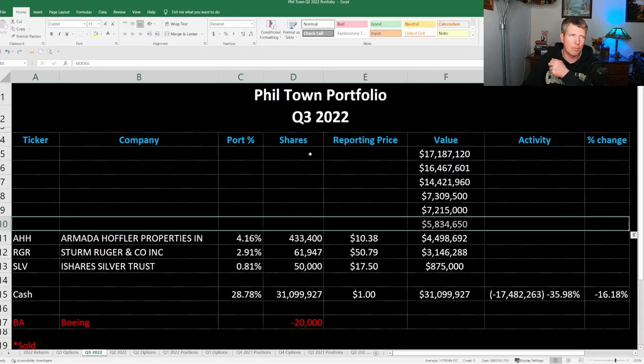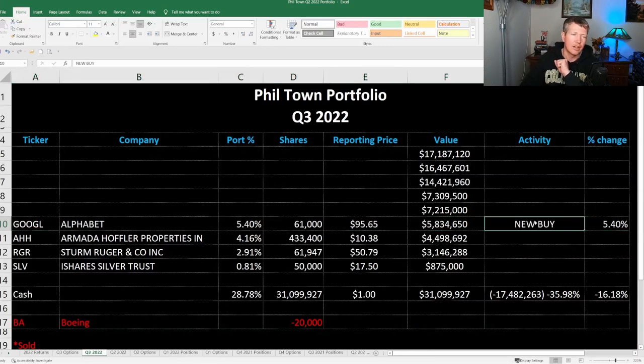Next is Alphabet — Google — ticker symbol GOOGL. This was the new buy in the quarter. If you watched my last video on Phil Town's Q2 portfolio, he did sell put options on Google, and those went through. So it's about $5.8 million worth of shares in his portfolio, about 5% of his portfolio in total.